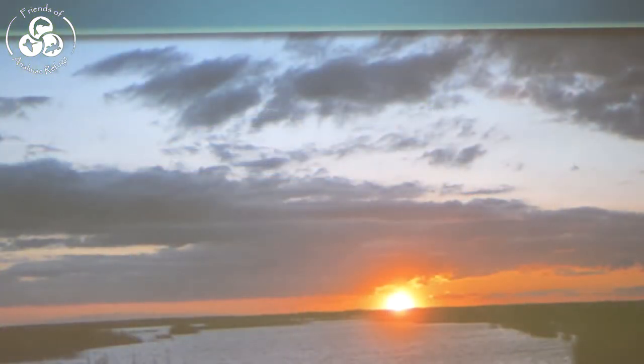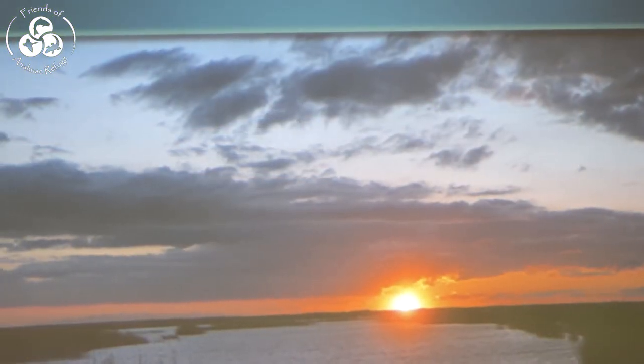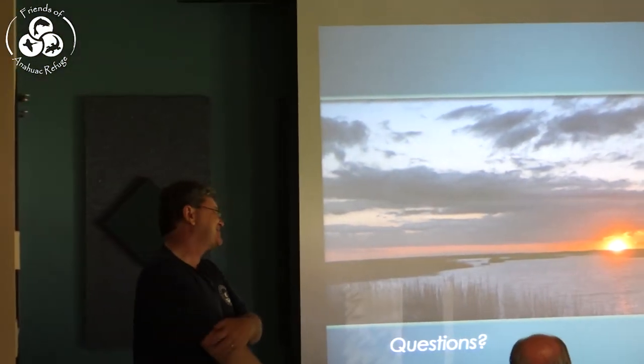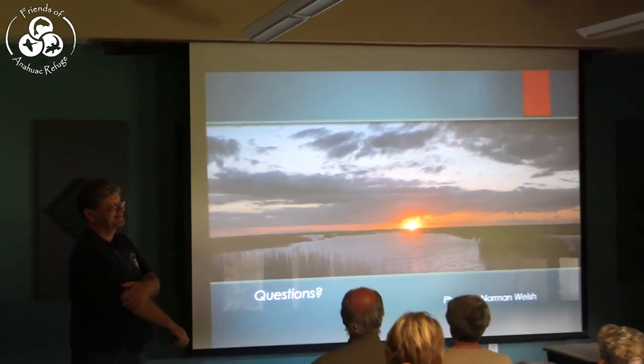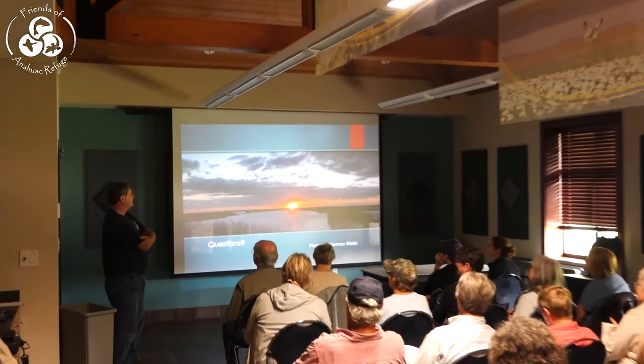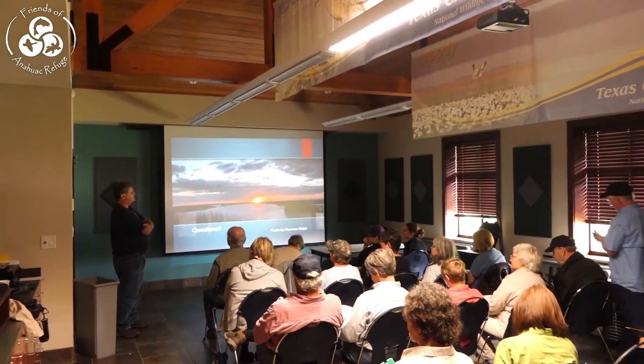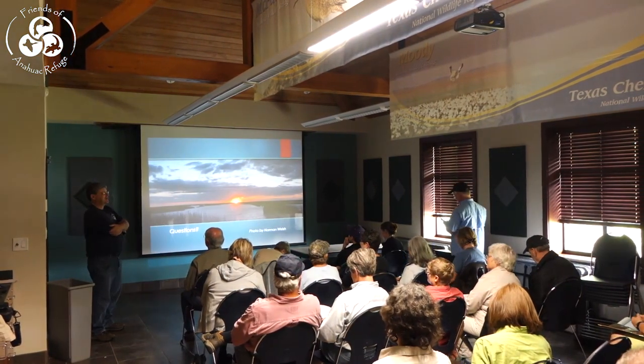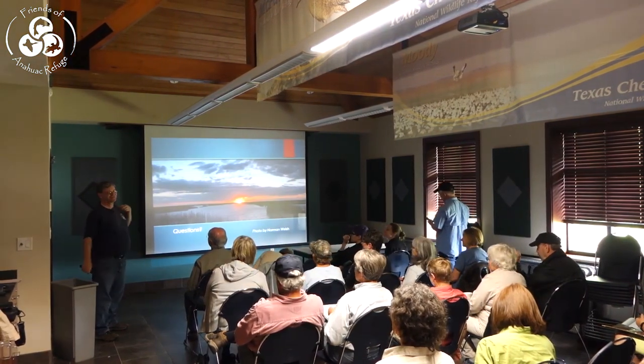And that covers about 100 neotropical migrants. I have to give special thanks to Norman Welsh and Joe Kennedy, who let me use so many of their photos. I could not make a pretty slideshow without contributors like that. Any questions?